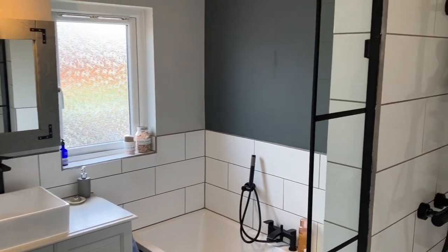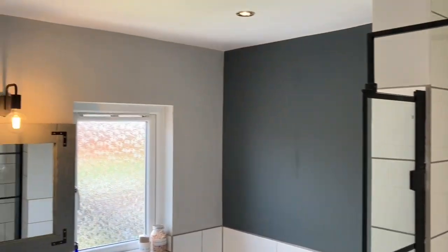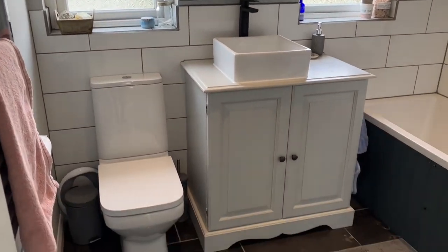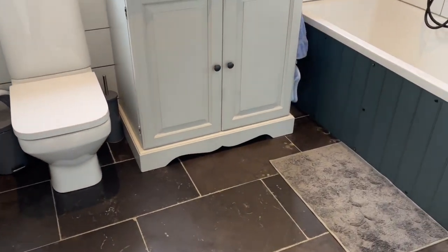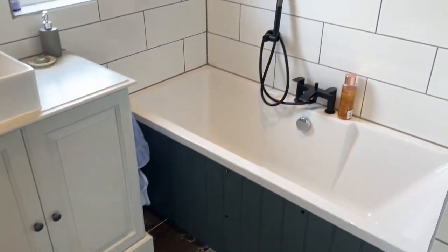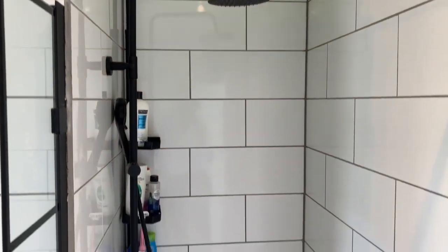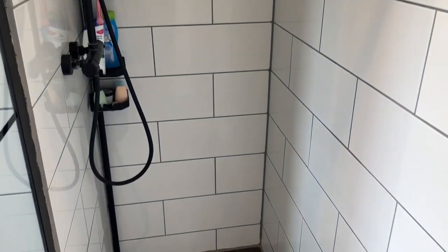And now into the bathroom. This was all knocked through and made into a larger space, accommodating both a bath and a separate shower. Neptune colours throughout, with a vanity unit, a rainfall shower head, and very smartly tiled finish.